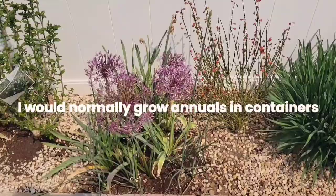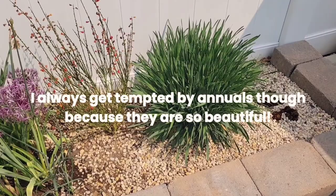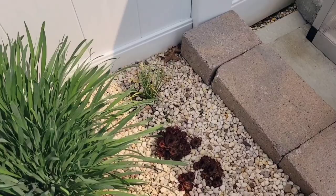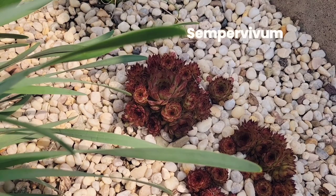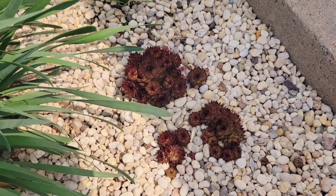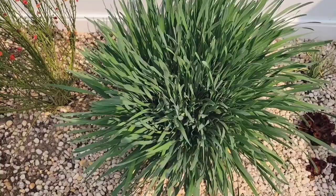I only grow perennials in these flower beds. Annuals are just not my thing — I feel like it's such a waste to have plants that are only there for one season. So the first thing here is some of my succulents — they are sempervivums. They grow really nicely out here and overwinter really nicely. And then over here I have one of my... not caladiums — oops, did I say caladium?